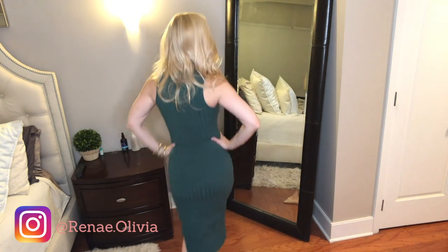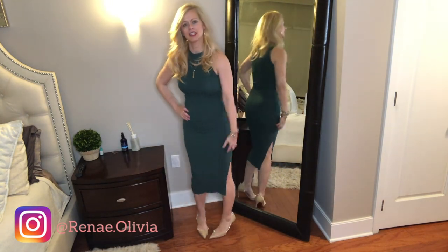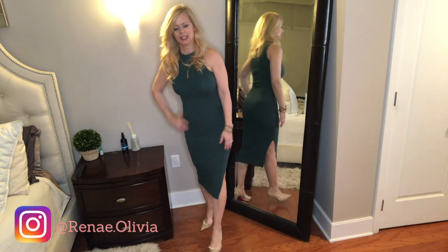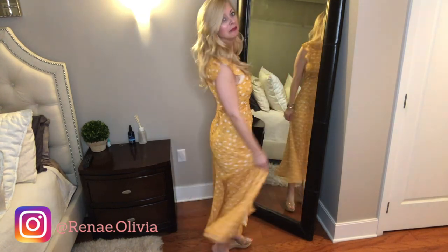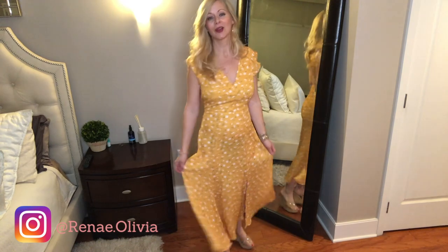The second dress is very cute — just a simple spring dress and I really like it. Last but not least, the last item I purchased and I saved it for last because it is perfect for spring. I love the color and I love how it's very flowy and lightweight. I love it.